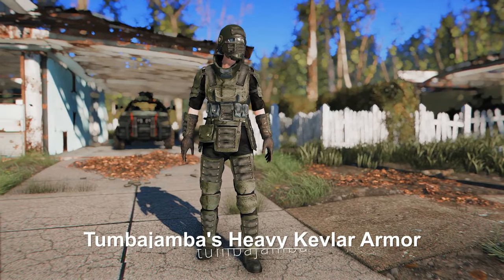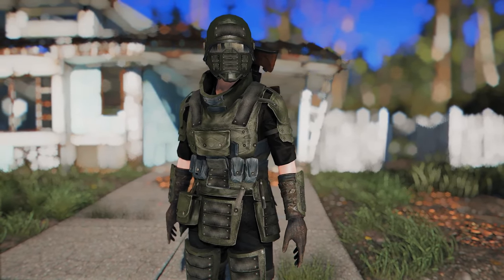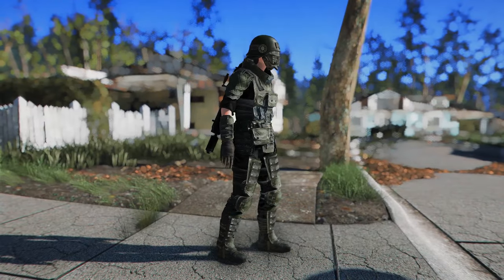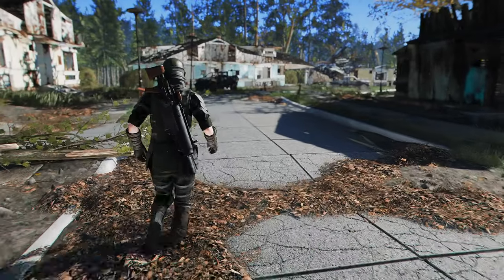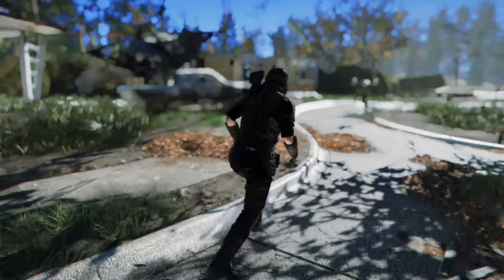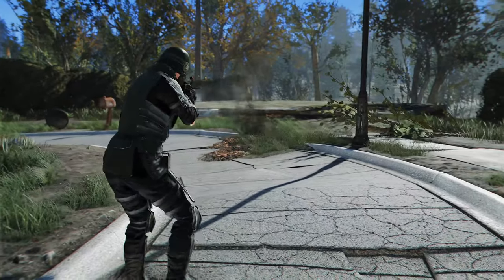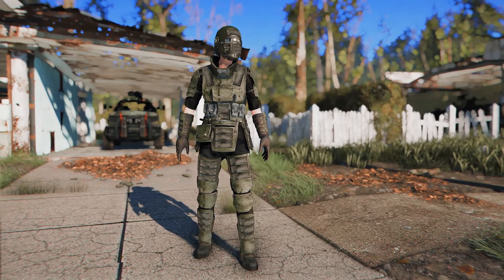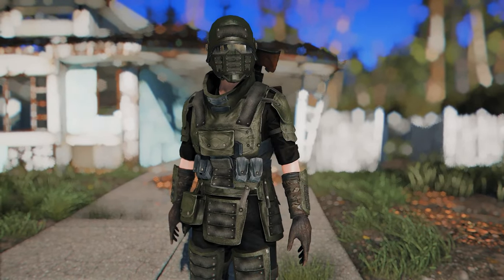Next up is Tumba Jamba's Heavy Kevlar Armor. This mod adds helmets and armor that both male and female characters can wear. It's quite lore-friendly and would fit well in Starfield too. In Fallout 4, it gives off a cool vibe, almost like something a security guard would wear. Even if the player uses it, it still feels great and visually appears to have high defense. The items are automatically added to your inventory when you activate the mod and load the game.